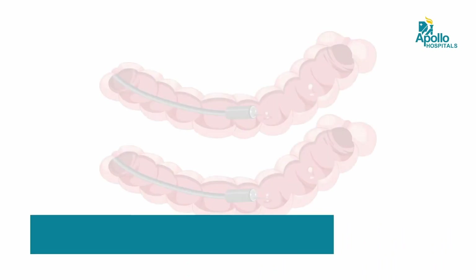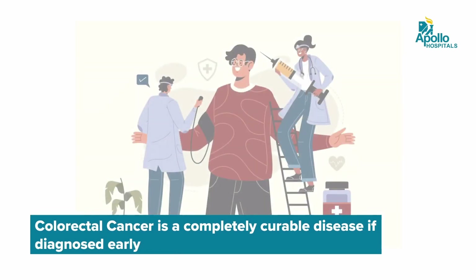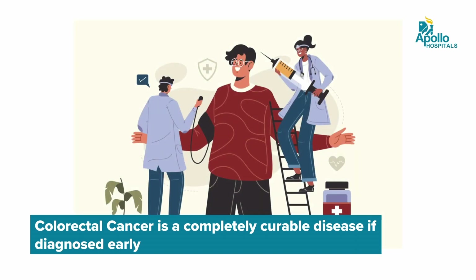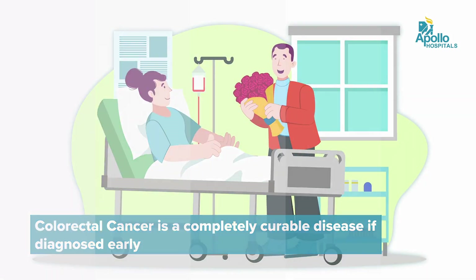What is the outlook for patients with colorectal cancer? The outlook is pretty good. As we have discussed, colorectal cancer develops from polyps which take about 10 years to develop. So if we can get screening done, or if you have symptoms and see a doctor early, and if we can pick up these cancers early, we can completely cure them.